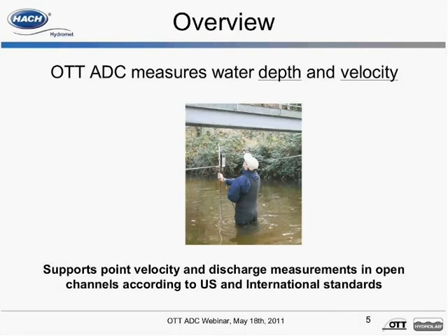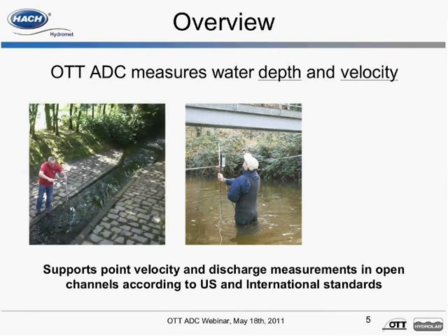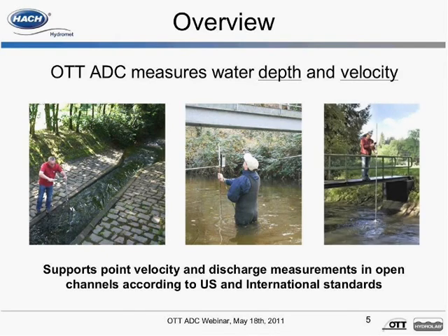The OTT ADC is designed specifically for measuring point velocities and water depth in open channels and natural streams. A few examples of ideal uses include single or multipoint velocity and discharge measurements. Velocity and depth information from the sensor is displayed in real time on the handheld unit. Discharge measurements are based on standard vertical or subsection measurement techniques and are associated with mid and mean section discharge calculations, based on internationally recognized USGS and ISO 748 standards. Mean velocity and depth measurements, along with the position of the sensor on the tagline, are used to calculate the discharge.